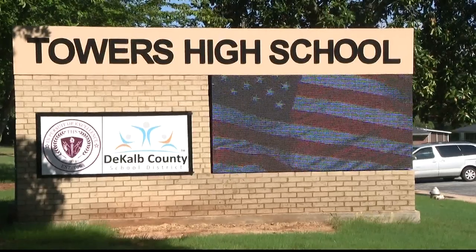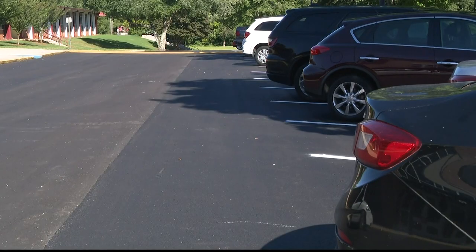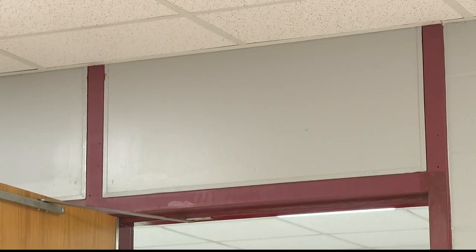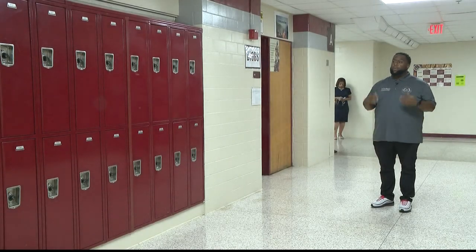A lot of people felt that because Druid Hills received a lot of attention, all efforts were going to go towards Druid Hills — and the superintendent has been adamant that is not the case. Like at Towers High School, where they got a new LED sign, a repaved parking lot, an upgraded weight room and football field, and a new coat of paint inside. These stripes add a uniqueness to the building — that was one of the upgrades.